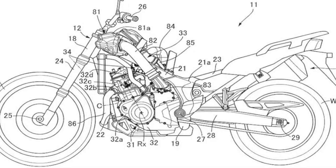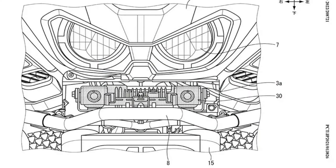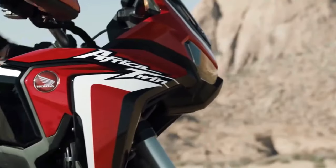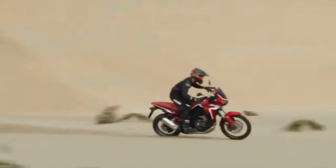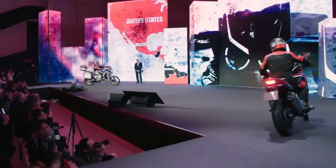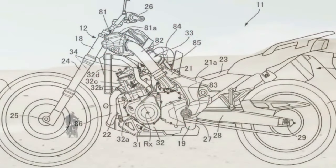Honda has submitted certification data in Switzerland for updated Africa Twin models, with evidence of substantial changes in store for the adventure tourer. The preliminary data is specifically for new Africa Twin Adventure Sports models with both manual and dual clutch transmission. The data is only partially complete, but what has been released indicates the Africa Twin Adventure Sports is getting an updated engine and changes to its chassis.